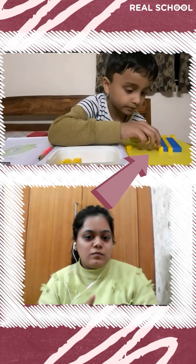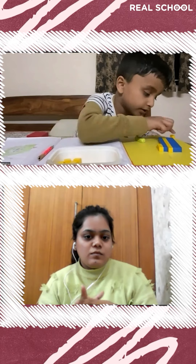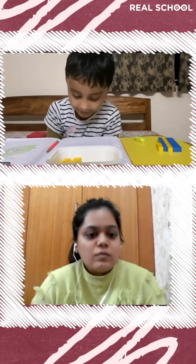Now how will you put them together, Dharia? 27 plus 17. 44, very good — write the answer and tell me the equation. 27 plus 17 equals 44. Very good.